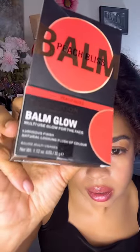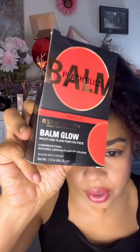We did hit our face with the Balm Glow in Peach Bliss — so nice, even though there's a typo on the package. It says 'Luminous Finsh' — F-I-N-S-H — there's a missing I. I wonder if they need me to email them and let them know, or if they even care.